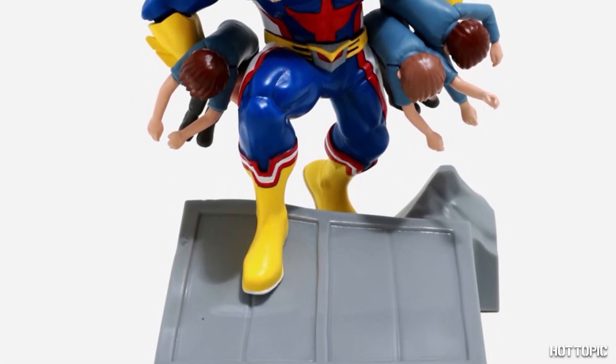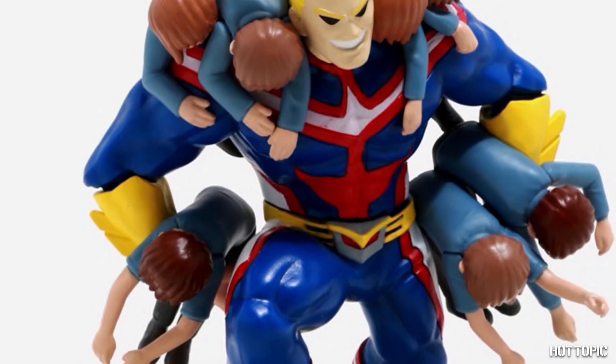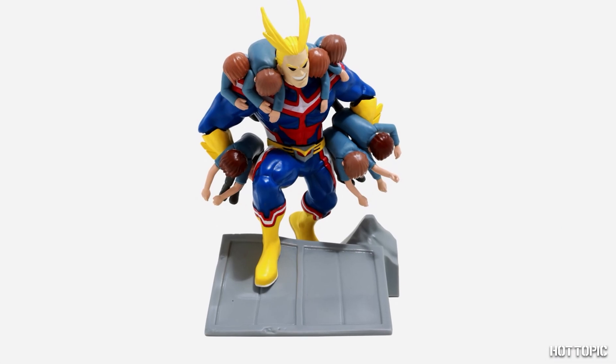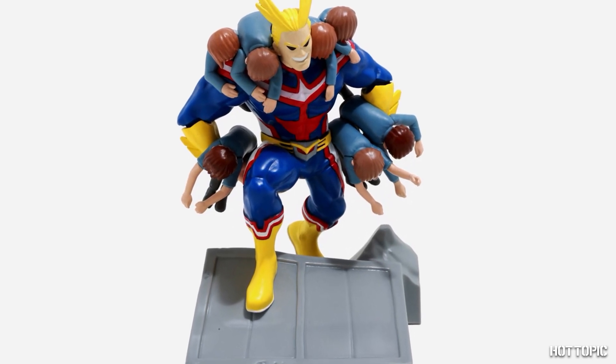It's fine now. Why? Because he is here! We have the iconic moment of All Might saving a ton of people in figure form. This mega-craftable is from Just Toys, and not only is it fun to build, it's also a great representation of the former number one hero.